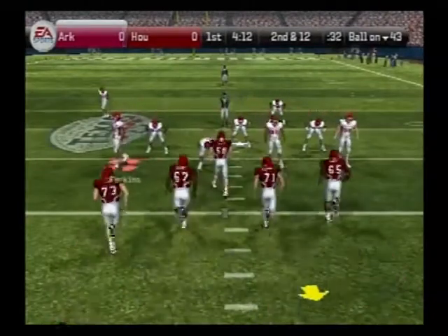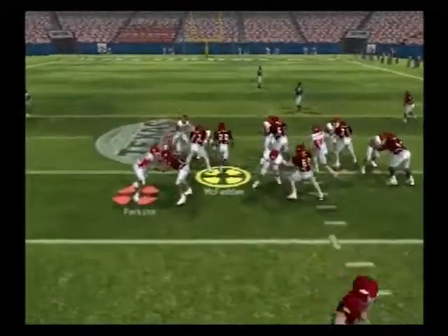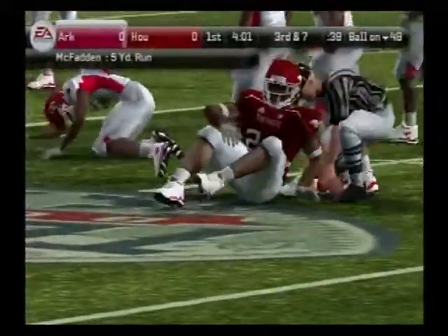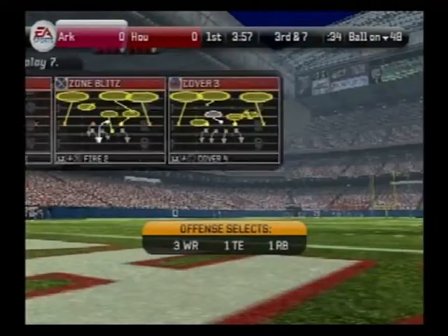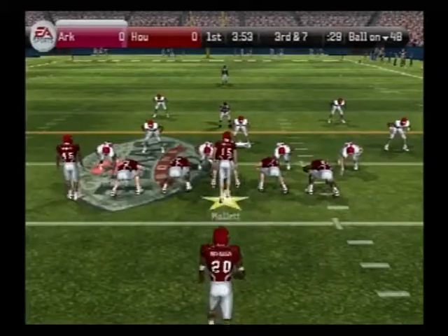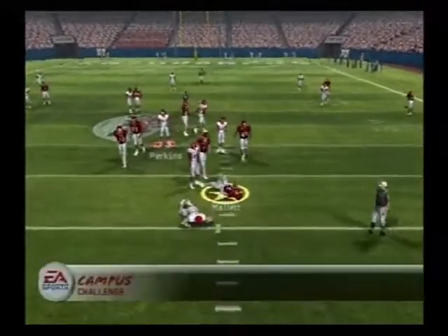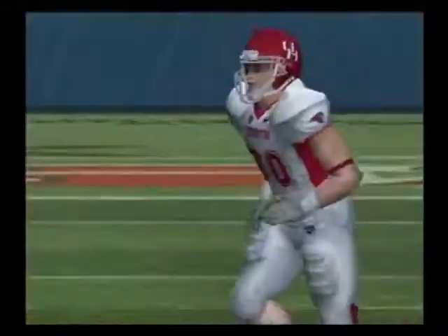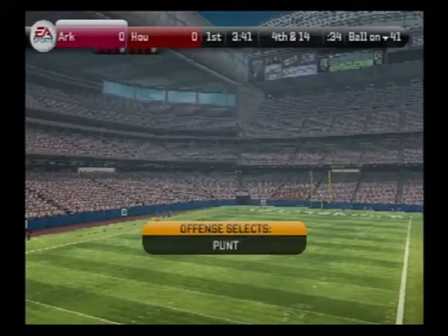It's second down and 12, ball on their own 43. He's taken down at the 48-yard line — they gained five yards there. It's third down and seven to go, ball on the 48. Looking to throw, under heavy pressure. How about the athletic move by that kid? Unbelievable for his size — boy, is he an amazing athlete. The offensive line was so focused on picking up the blitz, they forgot about blocking the defensive line.